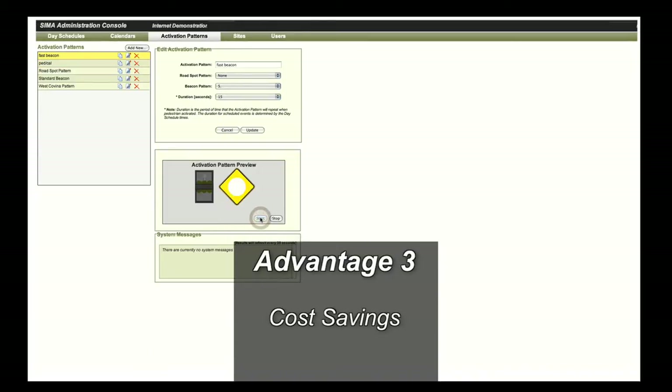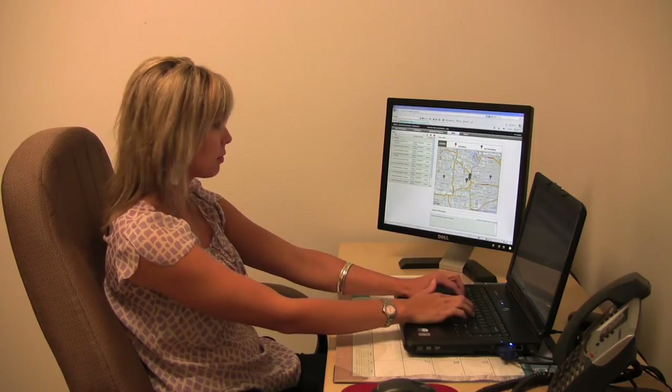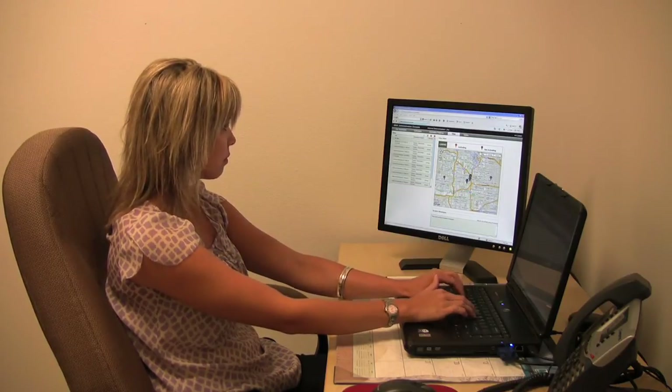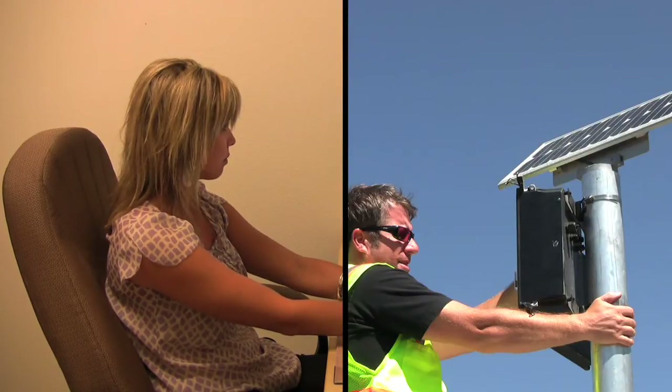Third, these remote capabilities provide significant savings in the total cost of ownership. For example, online and on-demand configuration, diagnostics, and reporting provide for system maintenance without the expense of sending a technician into the field.